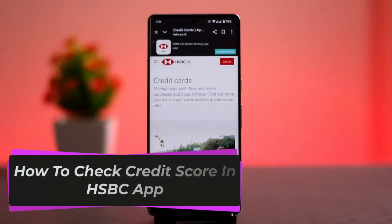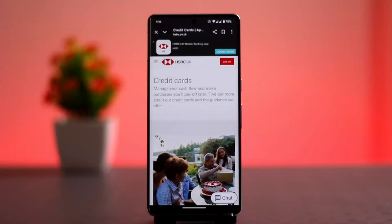Hey everybody, in this video I'll be showing you the procedure on how you can check your HSBC credit score. In order to check the credit score in the HSBC app, you need to follow these steps. You can use an app or a browser — either way, the procedure will remain the same.